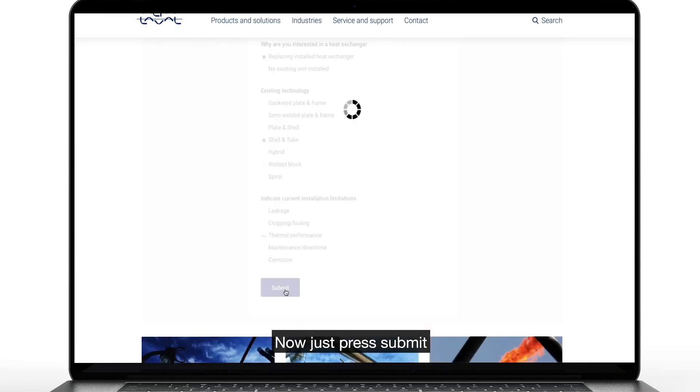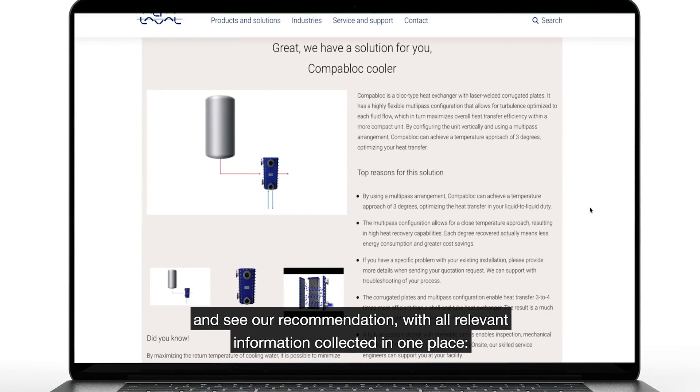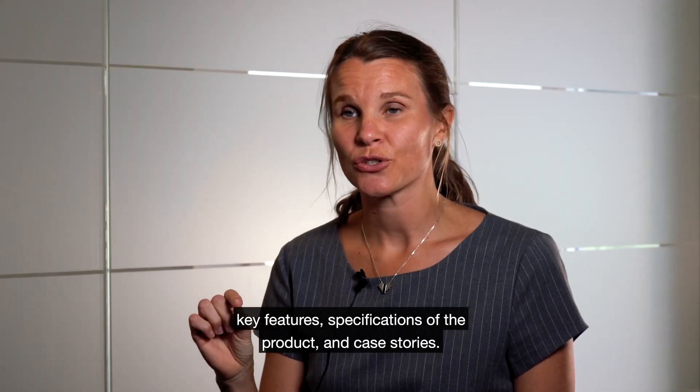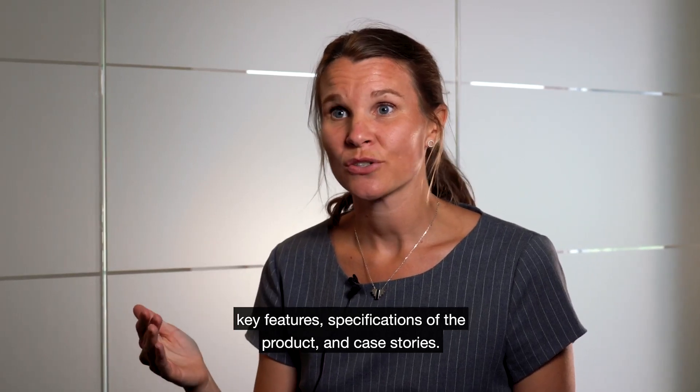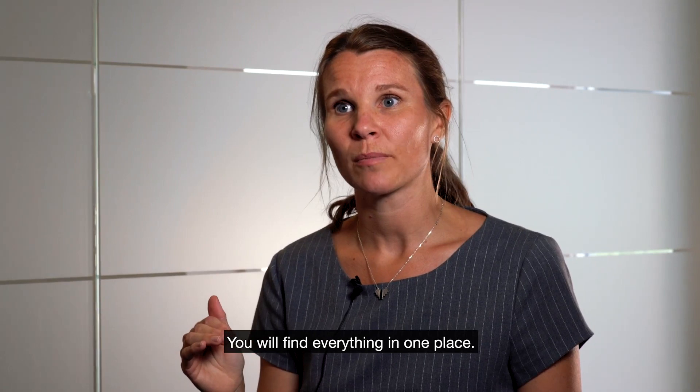Now just press submit and you will see our recommendation and you will find all the information collected in one place. Key features or specifications of the product and case stories — you will find everything in one place.